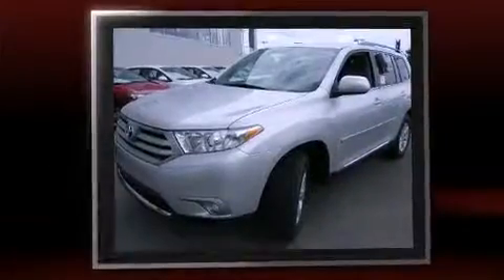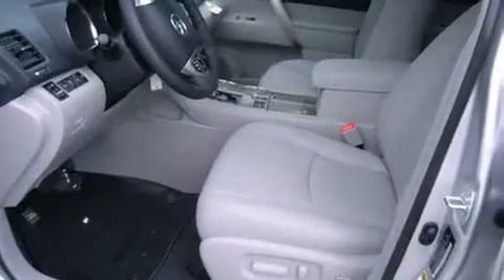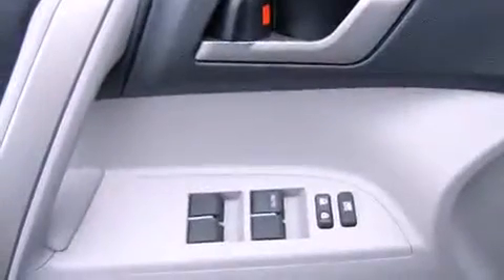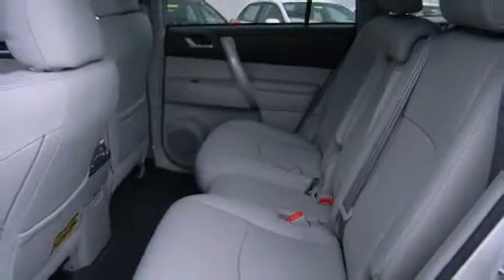Top features include leather upholstery, front and rear reading lights, one-touch window functionality, an outside temperature display, heated seats, a power moonroof, a power rear cargo door, and power windows. Third-row seats expand the maximum passenger capacity to seven.